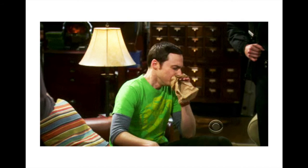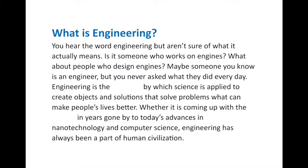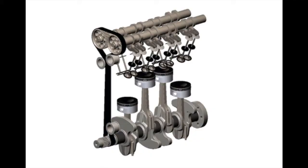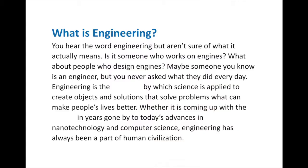Engineering. Now you hear the word engineering, but you aren't quite sure what it means. It sounds hard, so you might be hyperventilating whenever you think of engineering. Or you might think it's people doing crazy things, or you might think it's someone who works on engines or designs engines. You might even know someone who's an engineer but never asked them what they actually do. So before we get into anything else, let's actually define engineering.